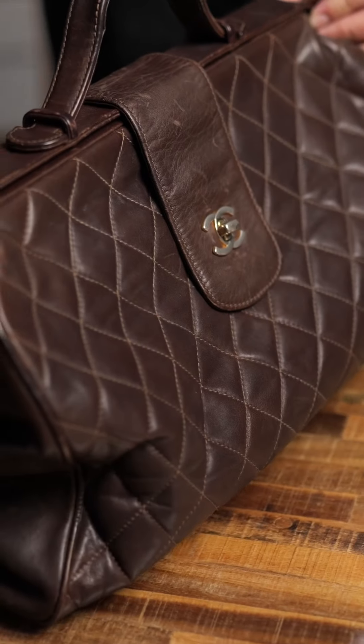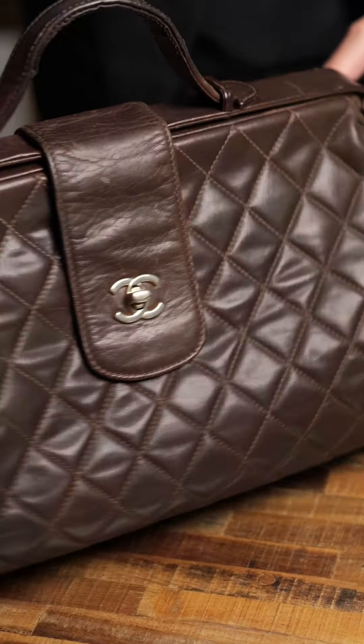Classic Chanel bag. Gabrielle Bonheur, Coco Chanel, started the Chanel house in 1909.